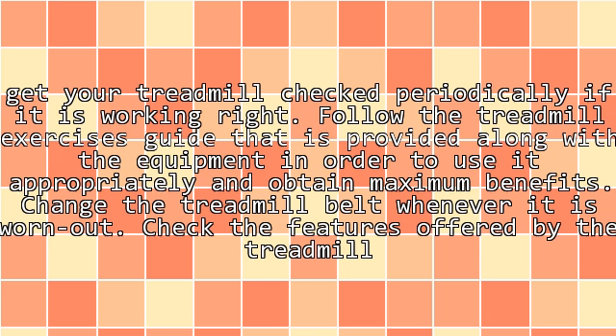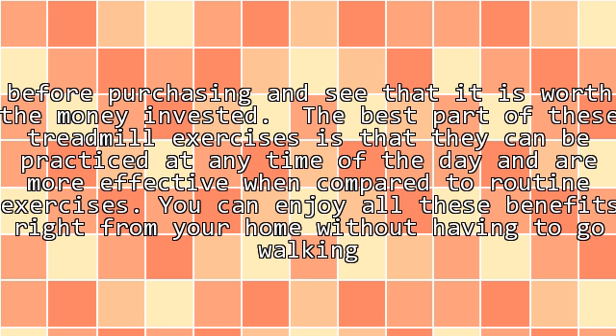Get your treadmill checked periodically to ensure it is working right. Follow the treadmill exercises guide that is provided along with the equipment in order to use it appropriately and obtain maximum benefits. Change the treadmill belt whenever it is worn out. Check the features offered by the treadmill before purchasing and see that it is worth the money invested.